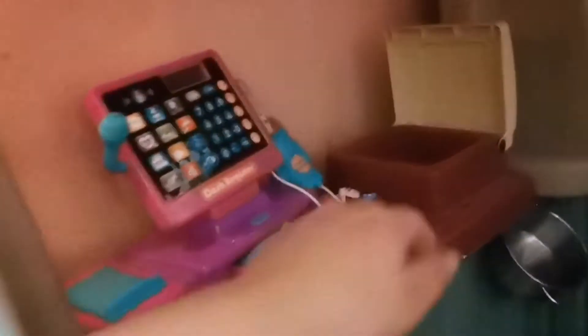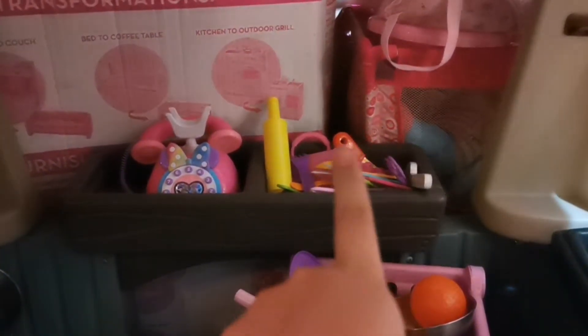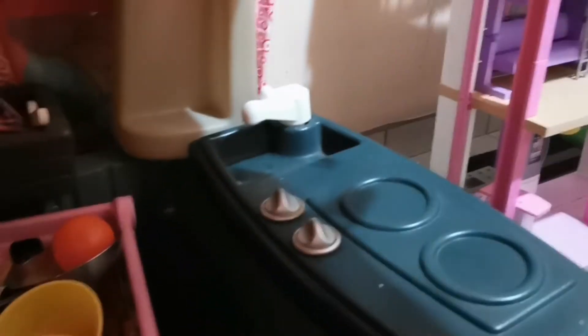Acá está la casita de la cocinita. Acá tiene ella sus cositas. Acá tiene una caja registradora, ahí está su teléfono, acá están sus trastos de juguete, la comidita, los trastecitos y las cucharas. Eso es lo que tiene por acá.